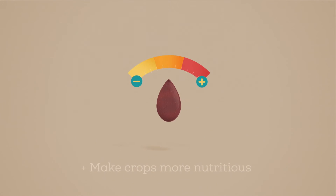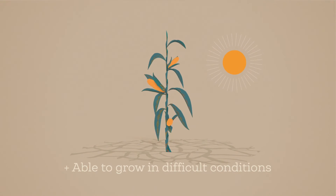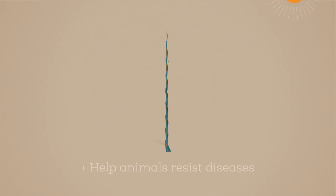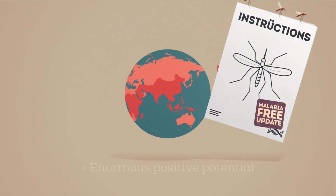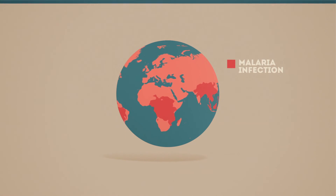In the plant world, it could make crops more nutritious, disease resistant, and able to grow in difficult conditions. By editing animals' genes, we could help them resist diseases. Scientists are currently working to edit the genes of mosquitoes to prevent them from carrying malaria. So genome editing has enormous positive potential.